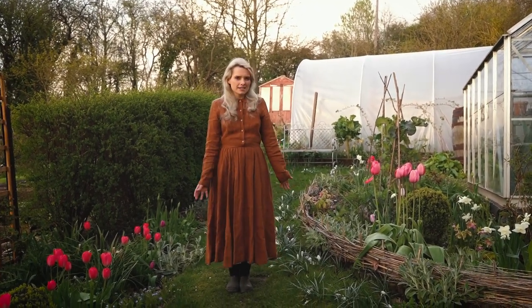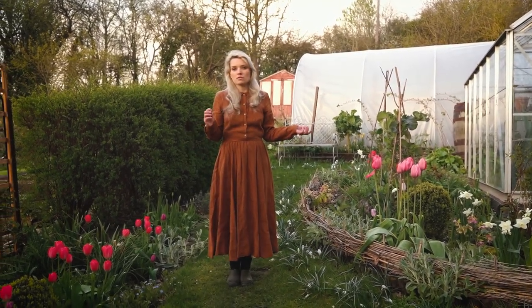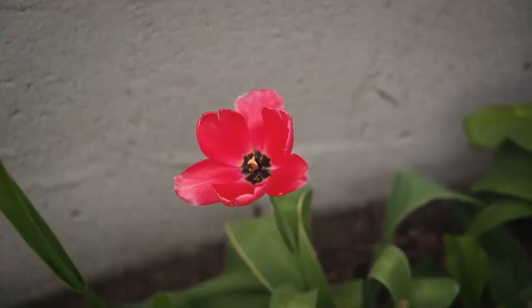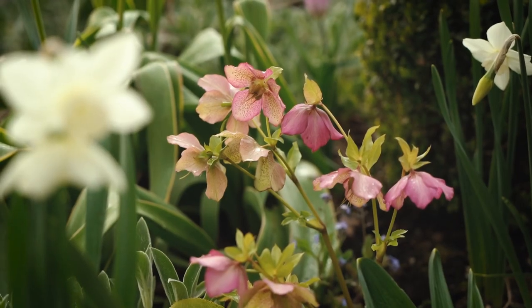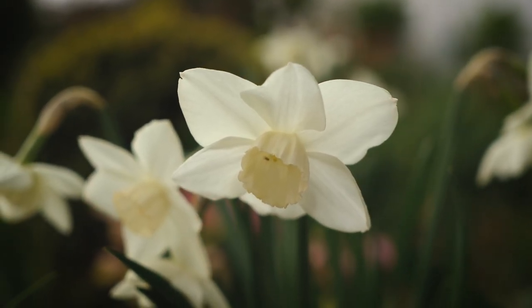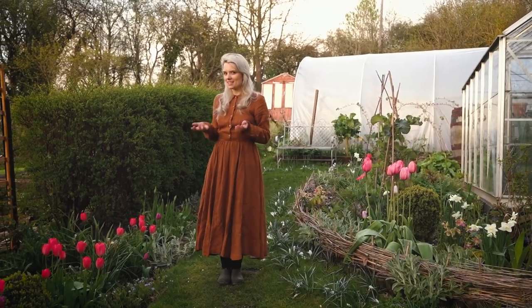We've also had crazy weather — it's been really, really warm which has accelerated the growth of everything, but we've also had frosts at night and storms, lots of rain, so unfortunately things are getting battered really quickly. I wanted to come outside and show you around while everything's still out. I think the tulips are actually starting to go over already, so I'm trying to appreciate it while we still can.